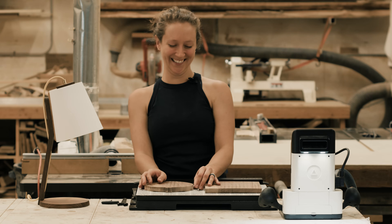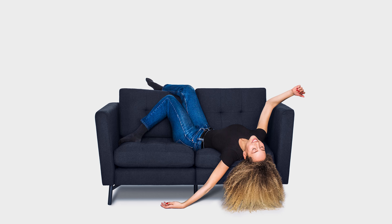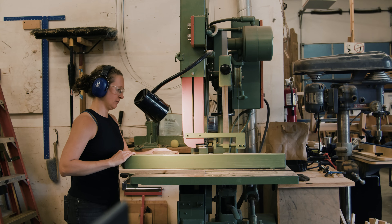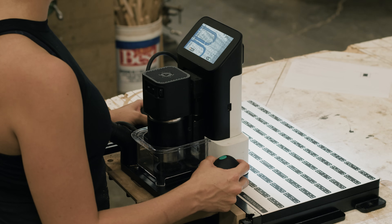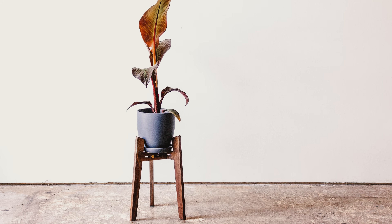I'm Leah Amick and we're here in my workshop in Portland, Oregon. I'm a multidisciplinary designer focusing mostly on furniture. There are two sides to my practice. One side is working with companies, mostly startups, on product development. The other side is more of my passion, which is creating custom one-off furniture and lighting pieces, and that's what I do here in this workshop.